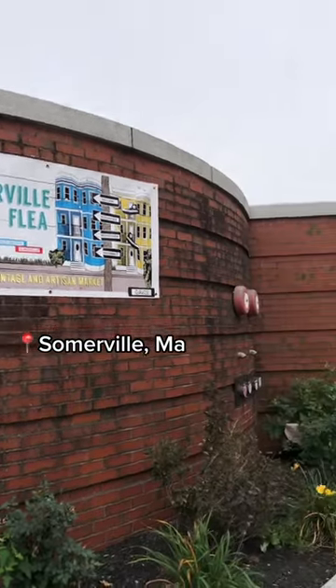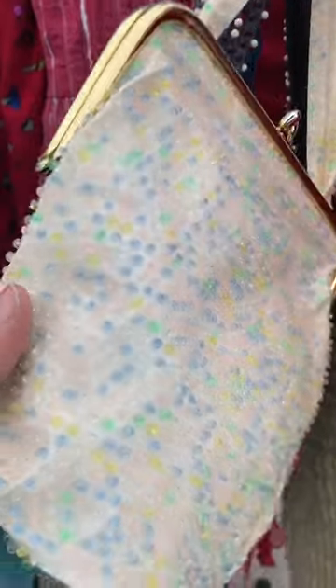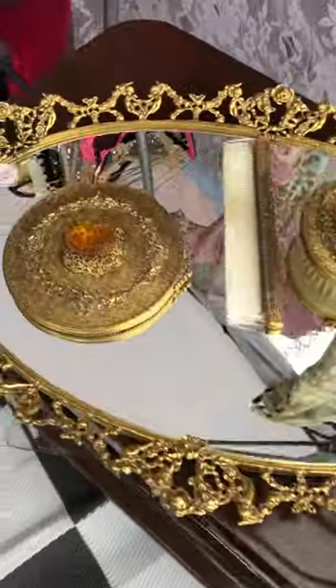I recently stumbled upon this flea market, so I figured let's check it out. I love the little beads on these — does anyone remember the candy dots? Because that's what I'm getting. I literally love this coat so much, but I have something similar so I saved it for somebody else. This vanity set is completely blowing my mind with the